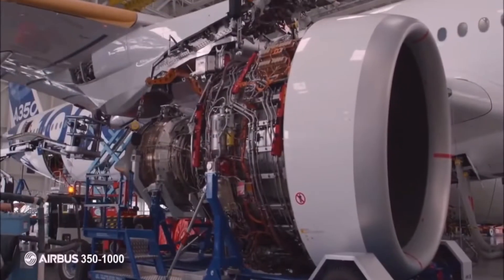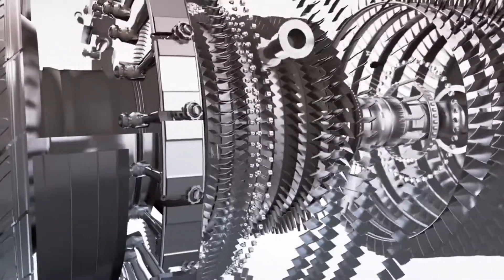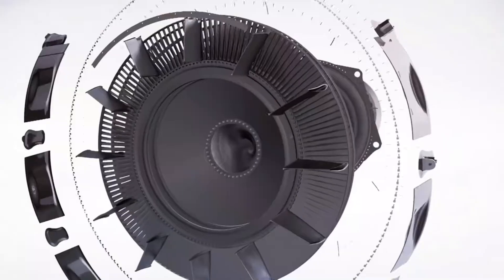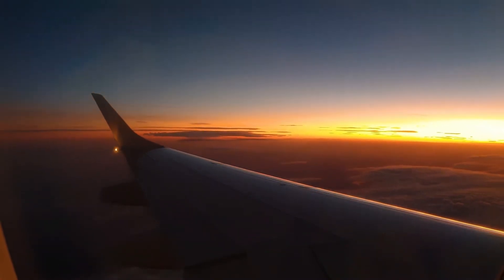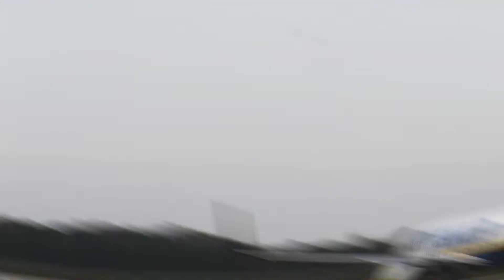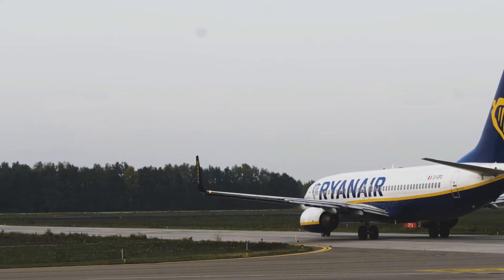The Trent XWB was selected in July 2006 to power exclusively the Airbus A350 XWB. The first engine was run on June 14th of 2010. It first flew on an A380 test bed on 18th of February 2012. It was certified in early 2013, and it first flew on an A350 on 14th of June 2013.